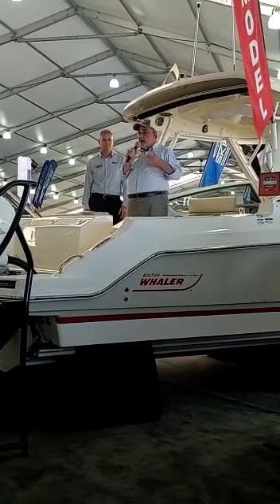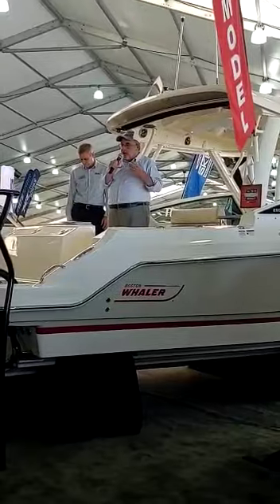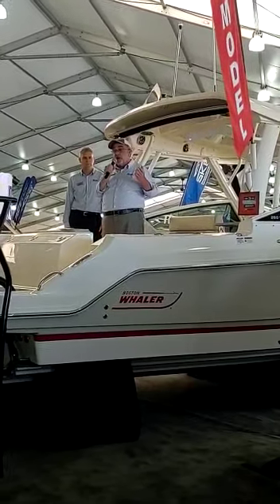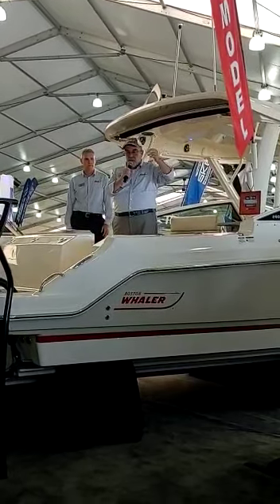I have been fortunate to have my role here at Whaler for the last number of years, and I'm very excited about what's next for me, and I'm very excited about what's next for Boston Whaler. So thank you everybody, and thank you Brunswick.